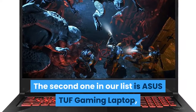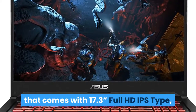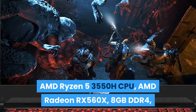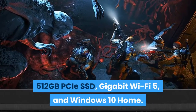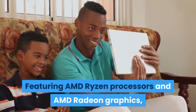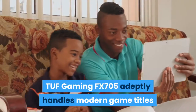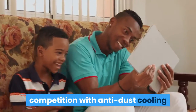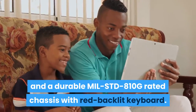The second one in our list is the ASUS TUF Gaming Laptop, featuring a 17.3-inch Full HD IPS-type display, AMD Ryzen 5 3550H CPU, AMD Radeon RX 560X, 8GB DDR4, 512GB PCIe SSD, Gigabit Wi-Fi 5, and Windows 10 Home. Featuring AMD Ryzen processors and AMD Radeon graphics, the TUF Gaming FX-705 adeptly handles modern game titles while providing reliability and stability to stand apart from the competition with anti-dust cooling and a durable MIL-STD-810G rated chassis with red backlit keyboard.